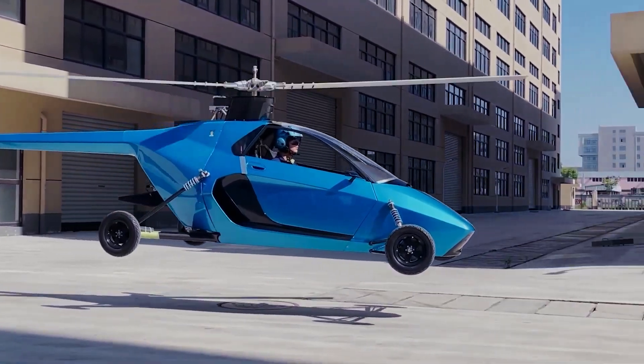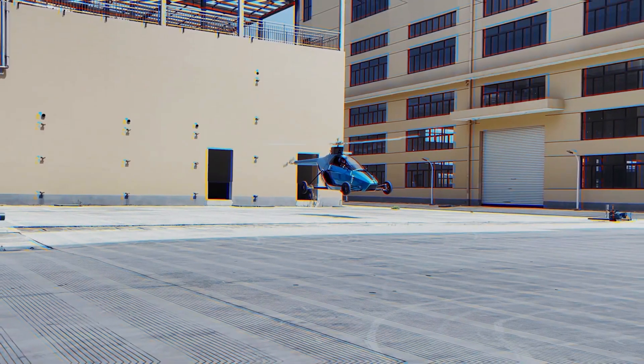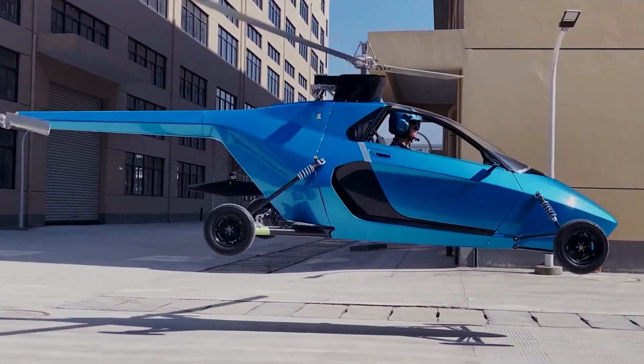It can be flown in Australia by anyone with a helicopter pilot's license and is on track for U.S. airworthiness certification in 2024.